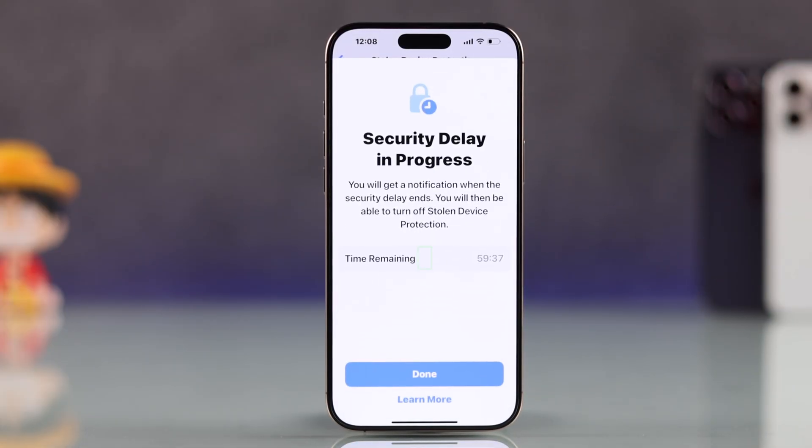Apple sometimes triggers a security delay, usually around one hour, to protect your device. If you have the time, just wait it out.